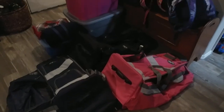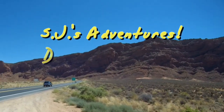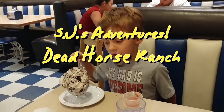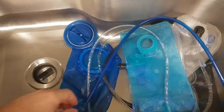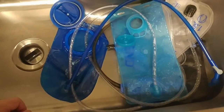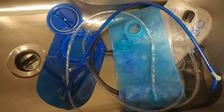We are getting ready to go camping. I'm cleaning out the bladders for our water packs with a solution of baking soda and lemon juice. It's non-toxic and it gets all the bacteria and stuff out of there.